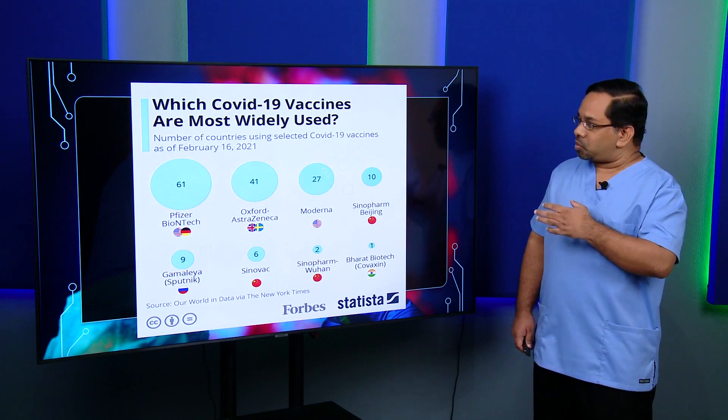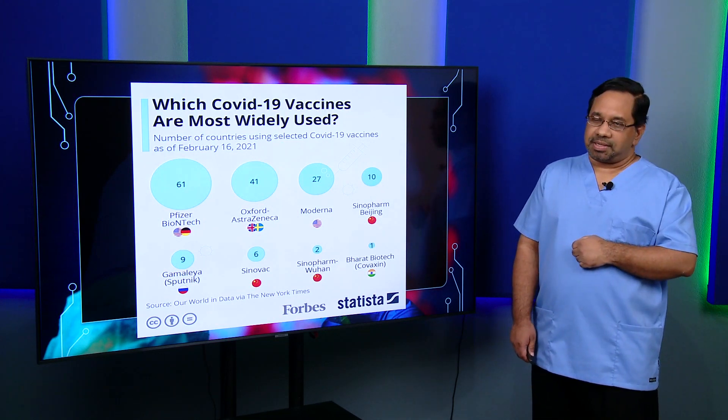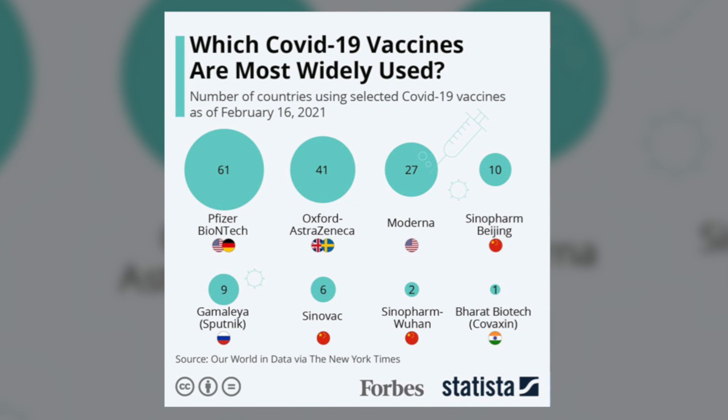The most widely used vaccines in the world today are the Pfizer, AstraZeneca, Moderna, and Sinopharm. Around the world, these are the most common vaccines used, and they are all WHO approved.